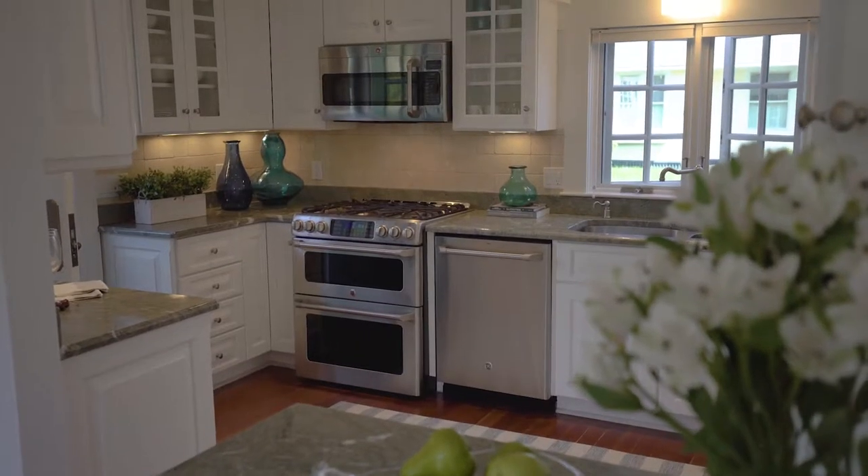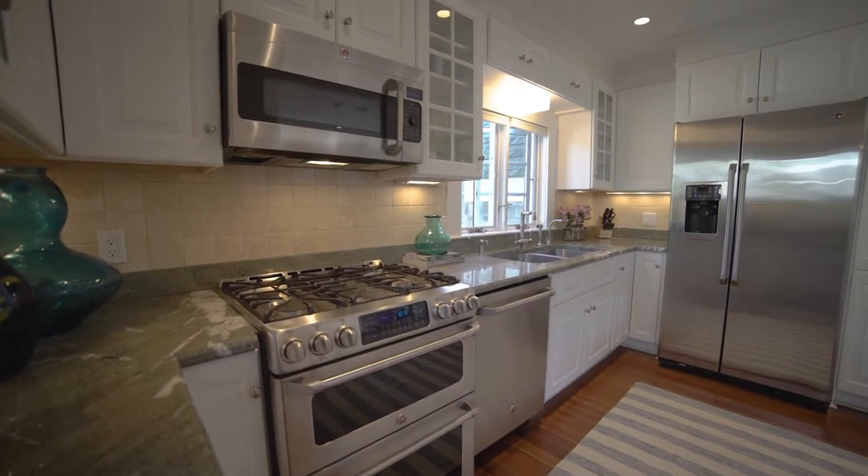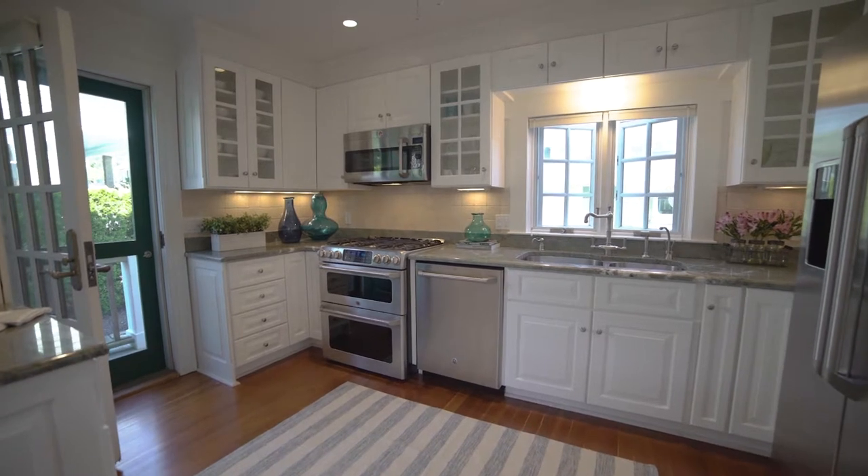The kitchen has been wonderfully updated with fresh white cabinetry, granite countertops, and stainless steel appliances, while also supplying access to a second entrance.